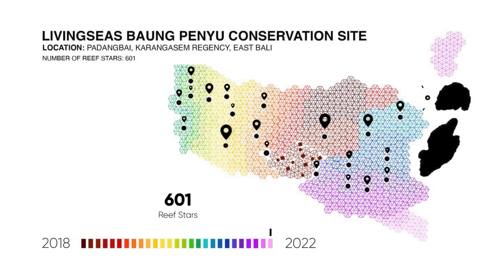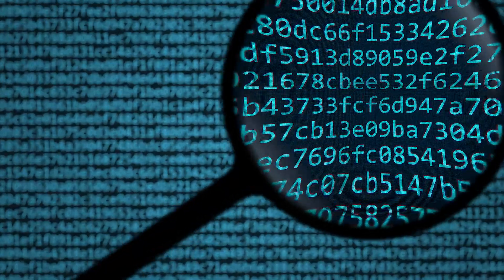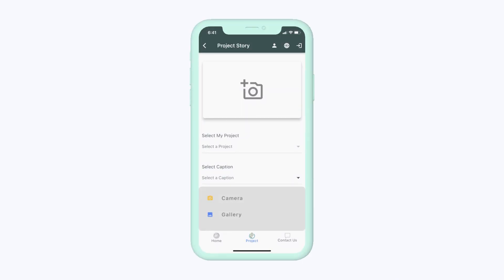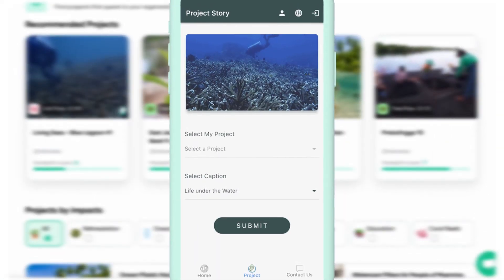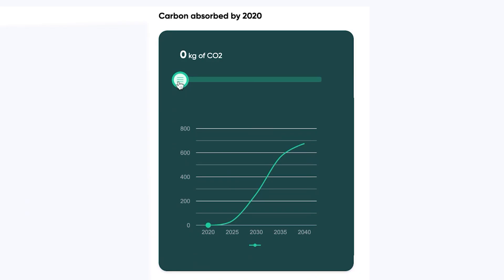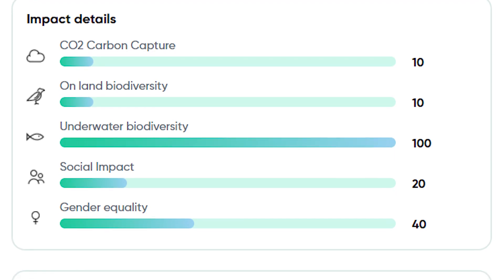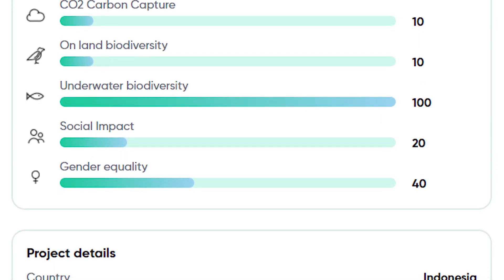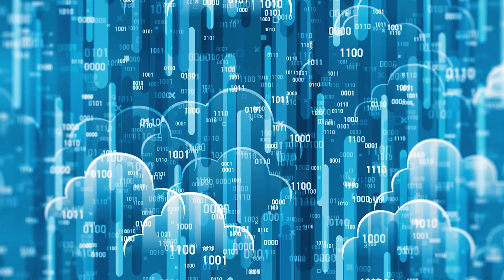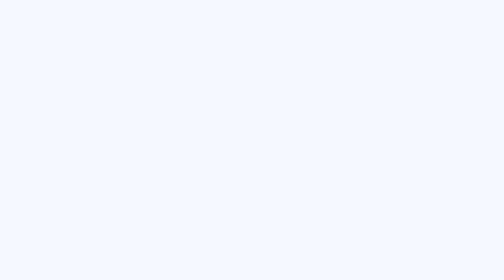Handprint technology enables transparency at two levels. Number one: financial transparency — we track exactly how the money is spent on the ground. Number two: impact transparency — we quantify how much every contribution benefits the planet in terms of SDG-aligned metrics like carbon capture, biodiversity support, and social impact. All of this data is written on a public blockchain for traceability and public accountability.